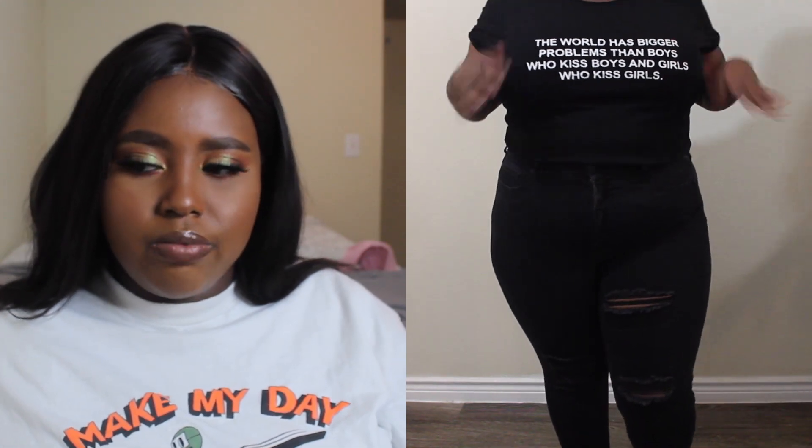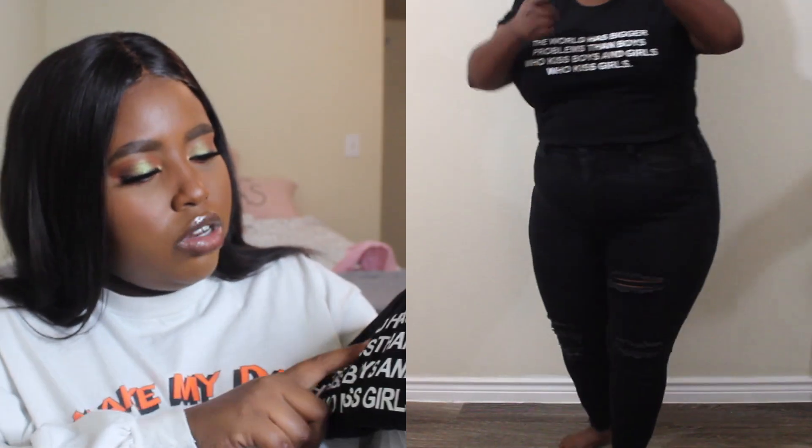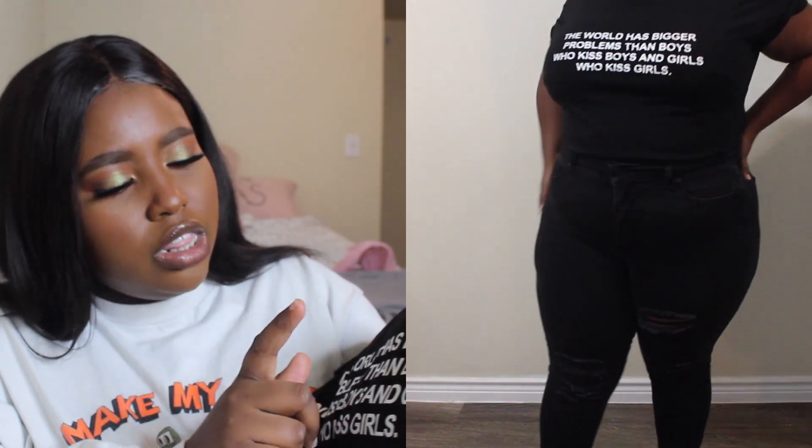This is my favorite shirt at the moment. It's a great conversation starter. It's also in a 2X and fits similarly. It says 'the world has bigger problems than boys who kiss boys and girls who kiss girls.' I just thought that was super cute — be an ally, show rep it.